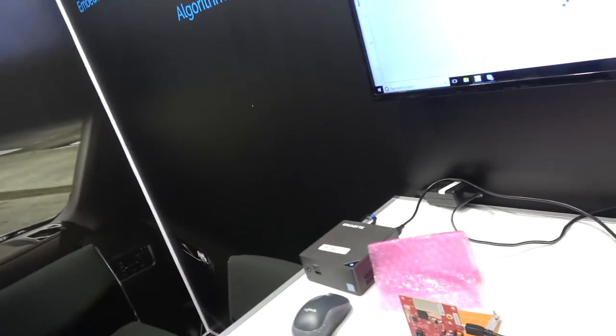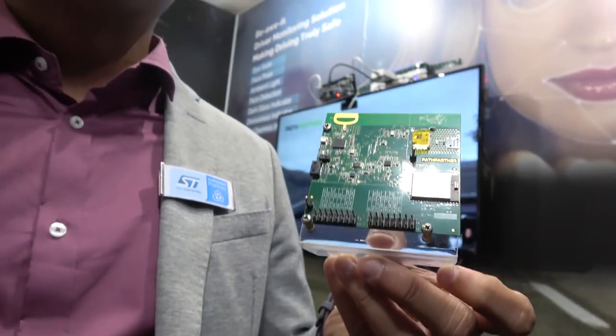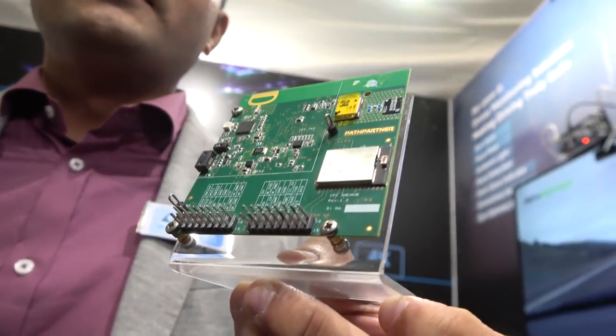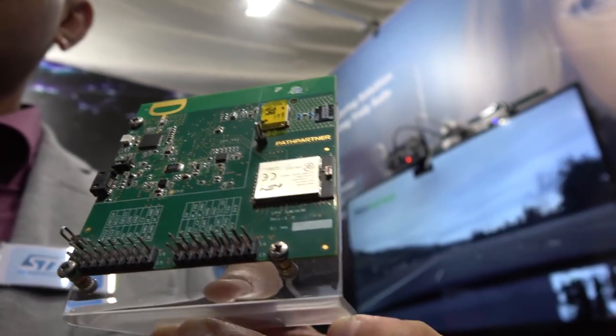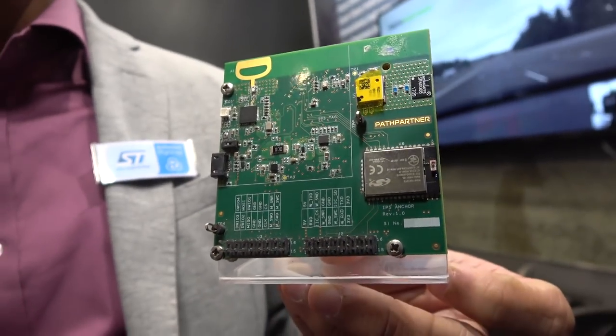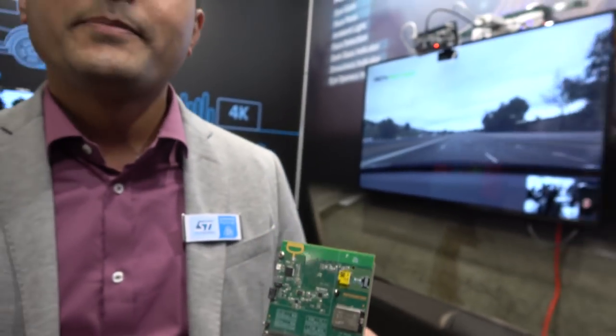This is a DecaWave product powered by an STM low-power microcontroller. It is used for indoor positioning within buildings and hospitals, where you can track people in the centimetre range. It's not using GNSS but is based on DecaWave's UWB technology.